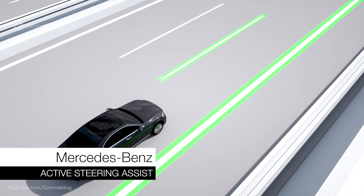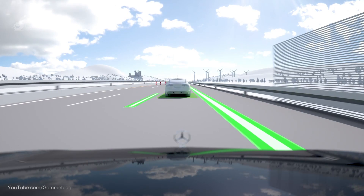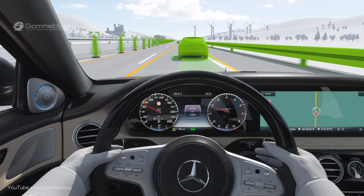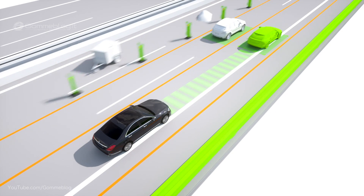Active Steer Assist supports lateral control of the vehicle by helping the driver to keep it in the center of the lane. When clear lane markings are detected, the system keeps the vehicle on track up to a speed of 210 km per hour, even in slight bends.